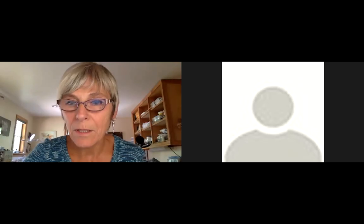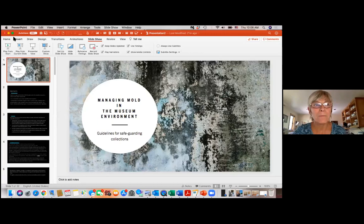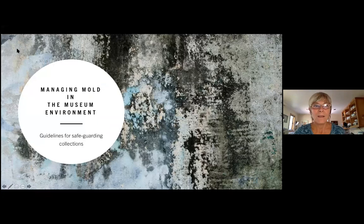Thank you so much, Beth, for the introduction, and hello to everyone who's here. So today I'm going to be talking to you about managing mold in the museum environment — guidelines for safeguarding your collections.